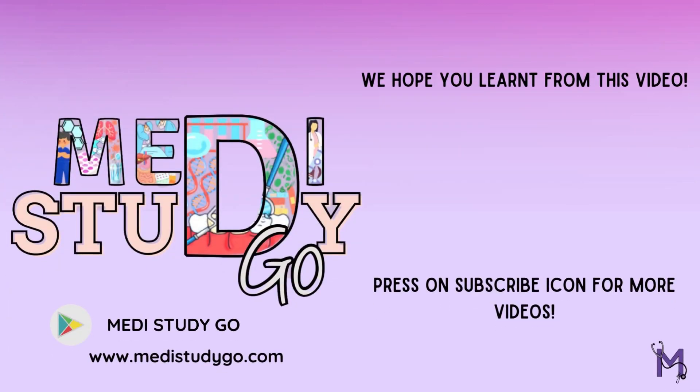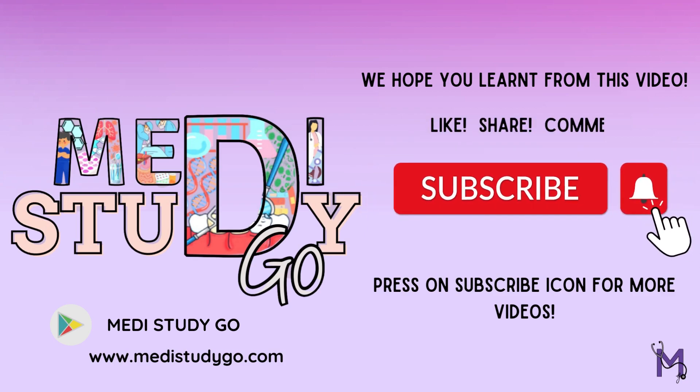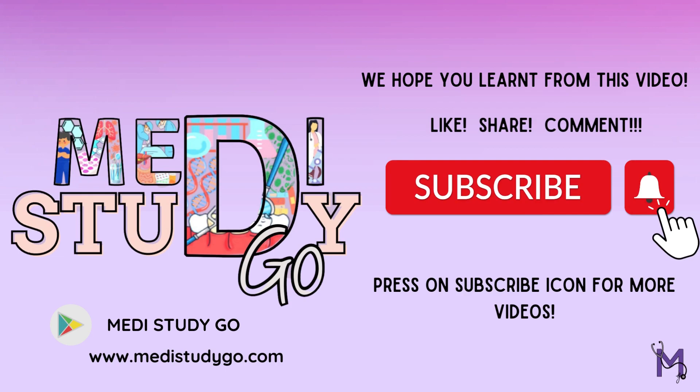For more such videos, download our app and watch videos seamlessly and learn through visually engaging mind maps. We hope we made public health dentistry slightly better for you. Please like, share, and subscribe to our channel, and see you guys in the next one!